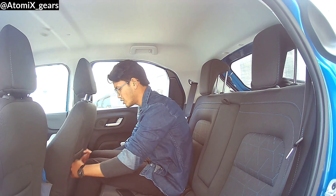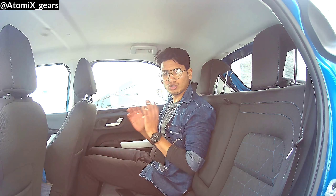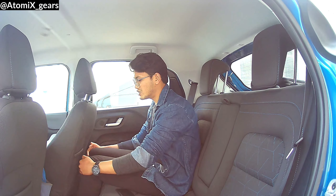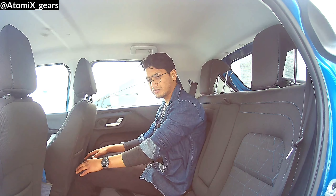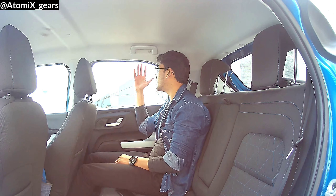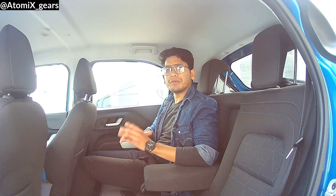For other rear passenger space, there is enough leg room available. The front seat is adjustable, and being almost six feet tall, I can still easily stretch my leg. The window size is quite large, so you have a great view outside. There is a flat floor with no hump, so the third passenger can sit comfortably.